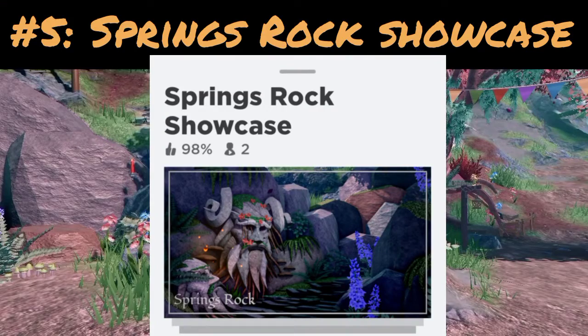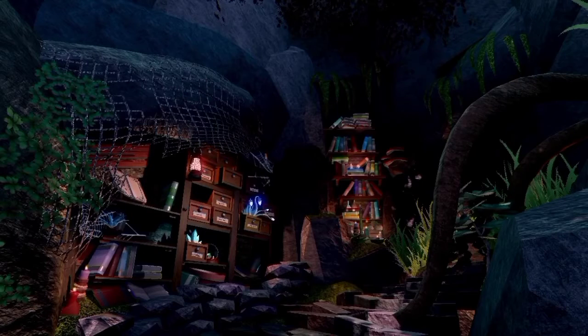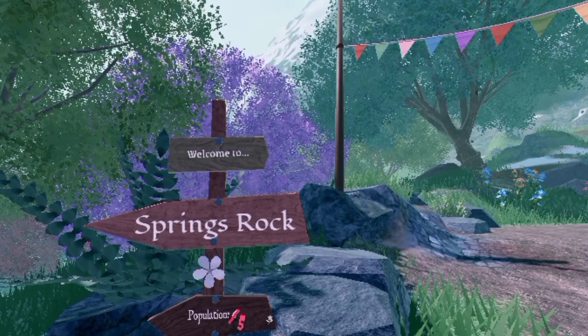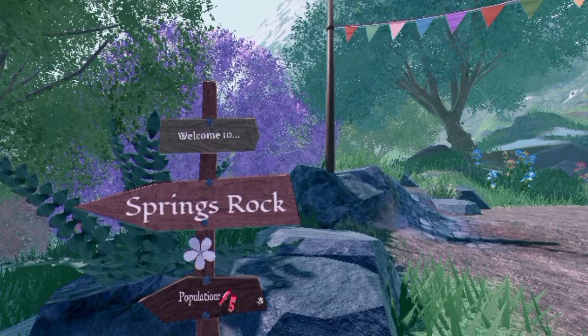Number five is Brings Rock showcase. It's a very enchanting, mystical, and fantasy-type showcase. There's a dragon at the back in the cave with two eggs — she's very friendly. Visit Brings Rock; it's a very good place to hang out with friends. It is very laggy and detailed, so on mobile go at your own risk.